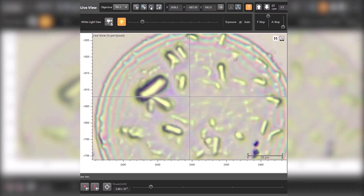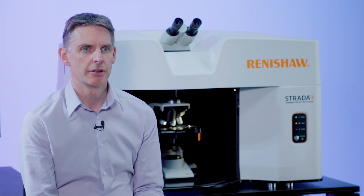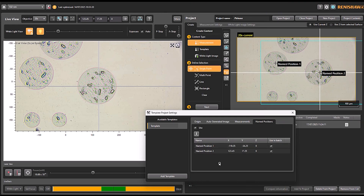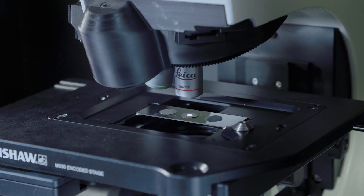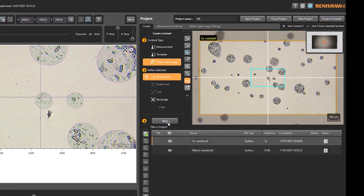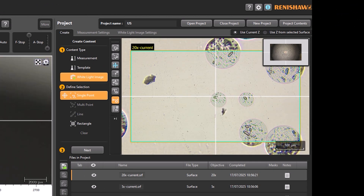You can choose from macro to sub-micrometer viewing to view the whole sample or find optical detail. The workspace uses a project structure to keep all your data together in one place, and you can customize the project template to automate your work. This makes quality control and analyzing multiple samples an absolute breeze.